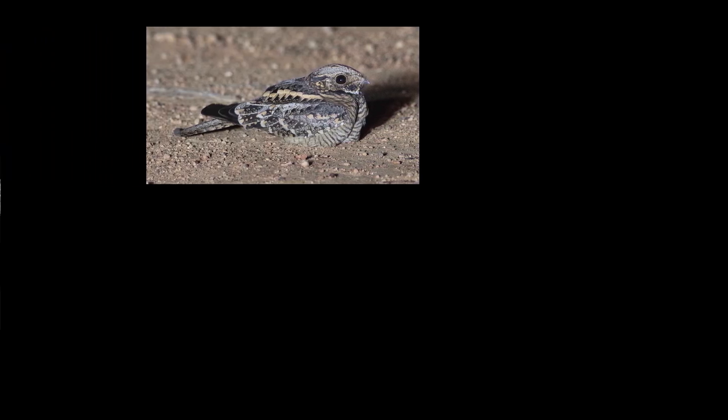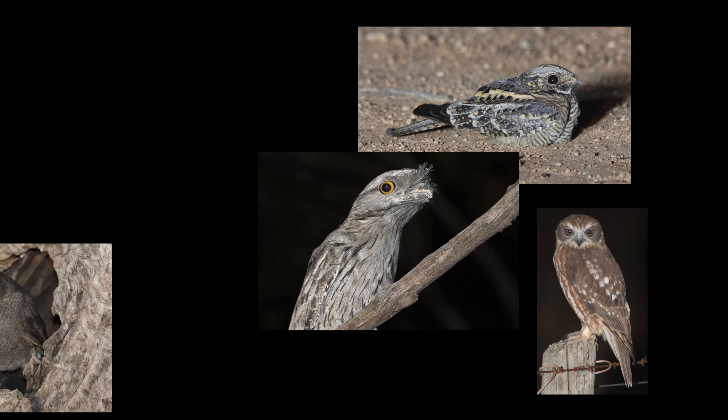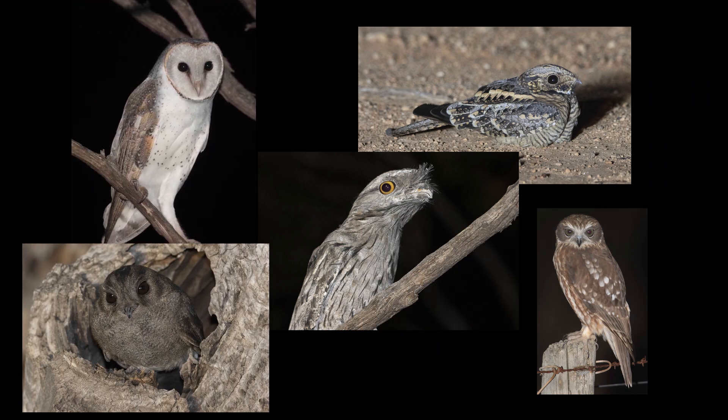So next time you're on a country road at night, keep a look out in the trees, on fence posts or on the ground, as you might just see one of these nocturnal bird species. If you like this video, give it a thumbs up and subscribe if you'd like to see more nature-based videos. Thanks for watching.